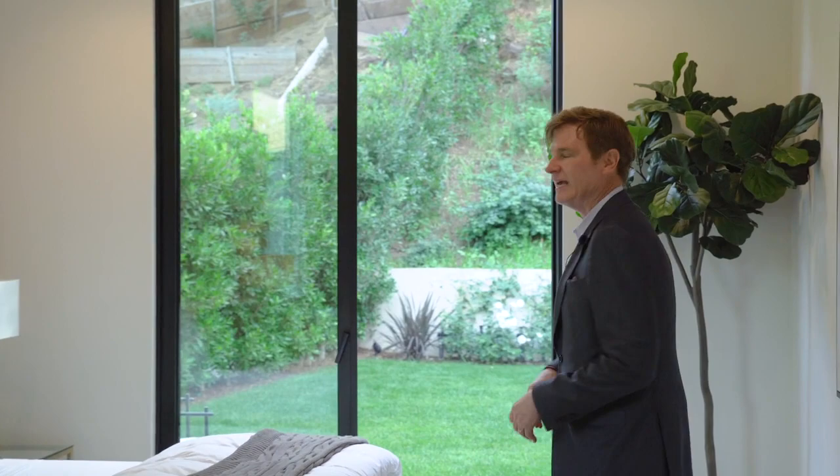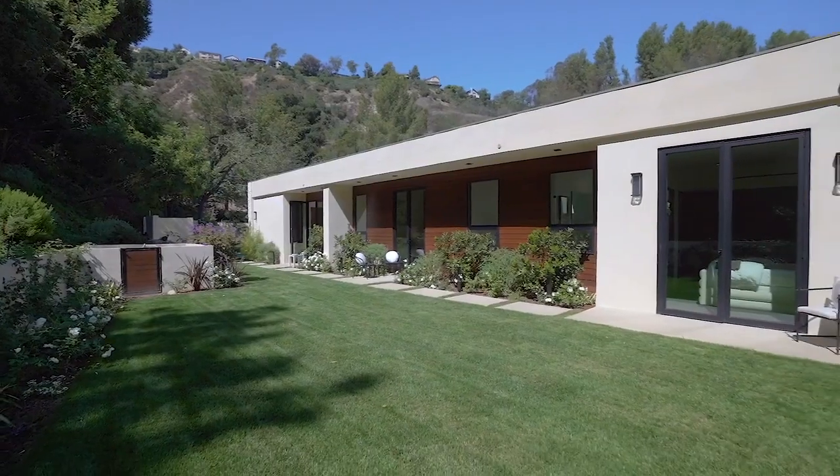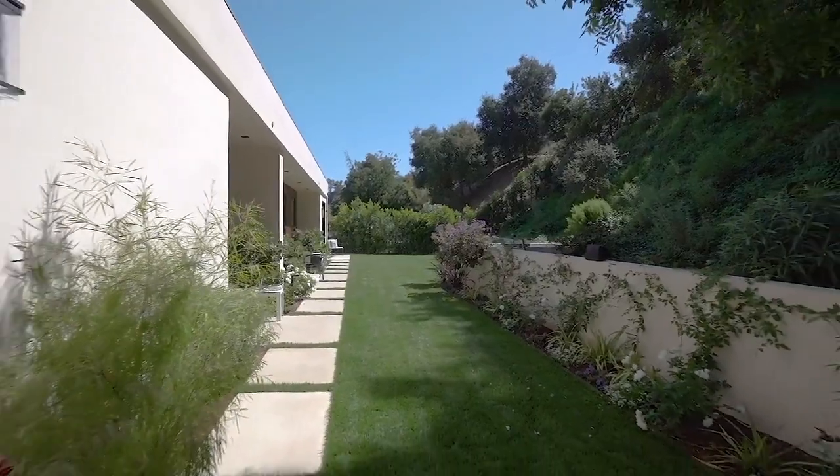We've arrived in one of the deluxe guest suites, but one of my favorite things to show in this home is the outdoors. The indoors is already quite lovely, but here we have two yards.